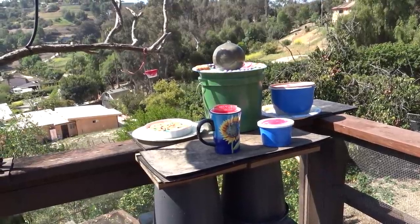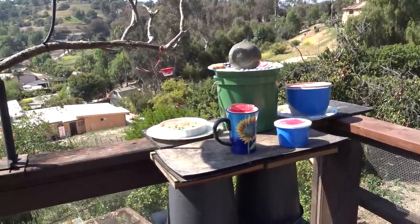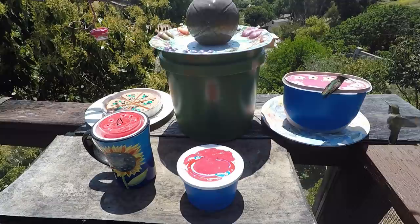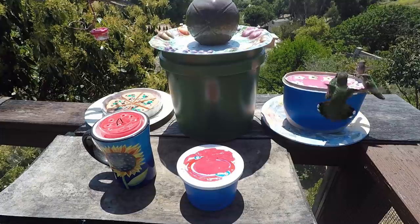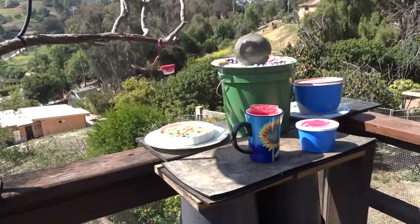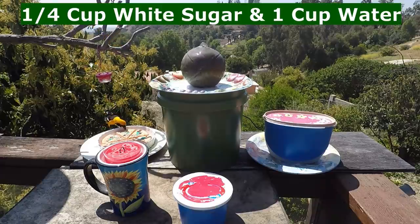Feeding stations generally don't have too many problems with fighting. You're going to have some quarreling because somebody's got a favorite seat they want to sit on — they don't want their spot taken when they come back and somebody's sitting there and they'll push them off. That's okay. But massive fighting? No, because look how many places there are to feed on. You can feed 10 birds on the ice cream container — I've had 6 or 7 feed at one time. Occasionally you even have other birds come and take a sip from the sugar water, which is a quarter cup of white granulated sugar to one cup of water.